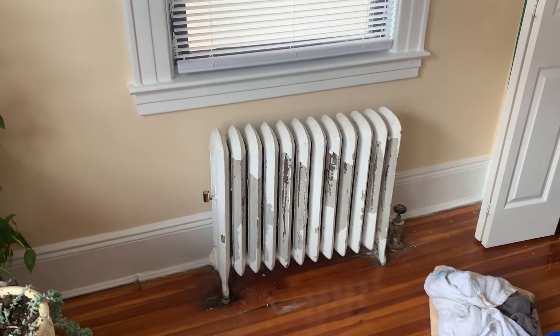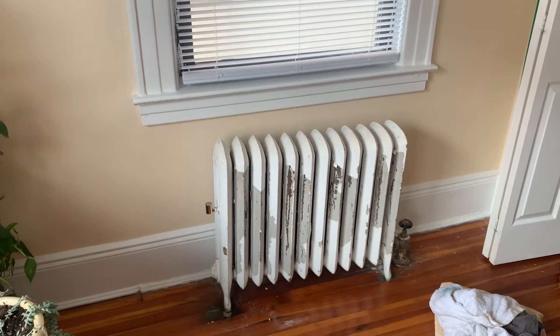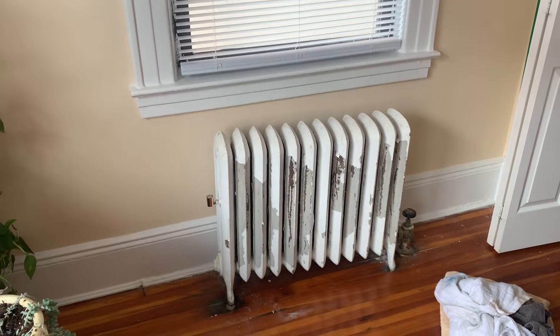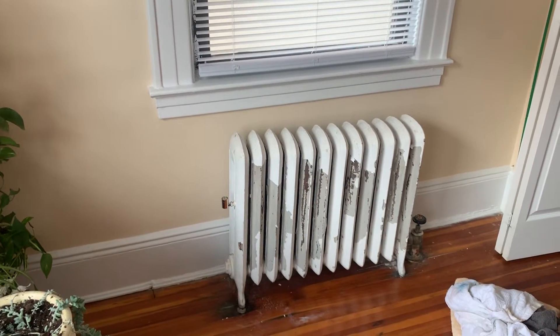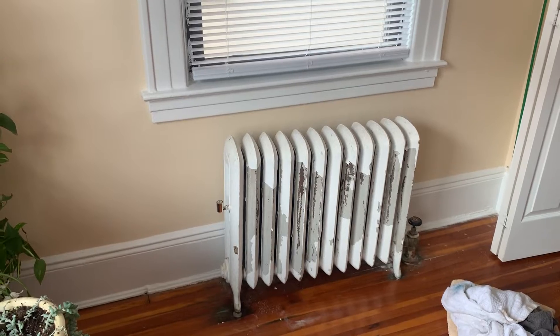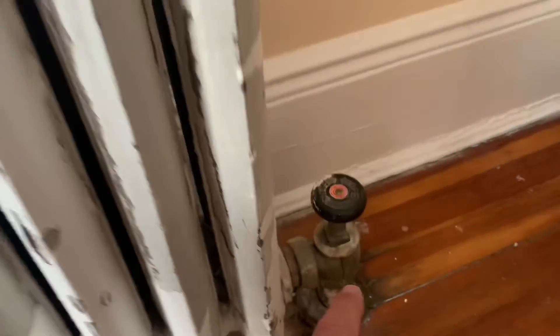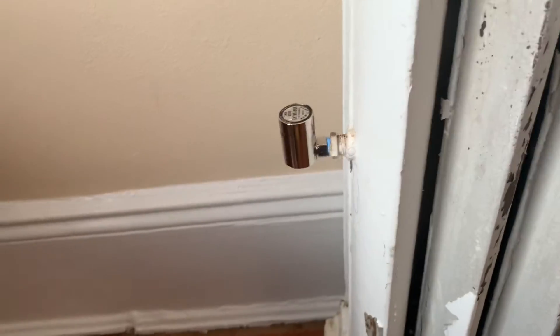Just got to this job about 20 minutes ago — a two-story building in Cedarhurst. The call Friday afternoon was that this apartment is leaking to the retail store down below. I got here and found that this valve was almost closed, and found all these towels and a bucket underneath the very valve.